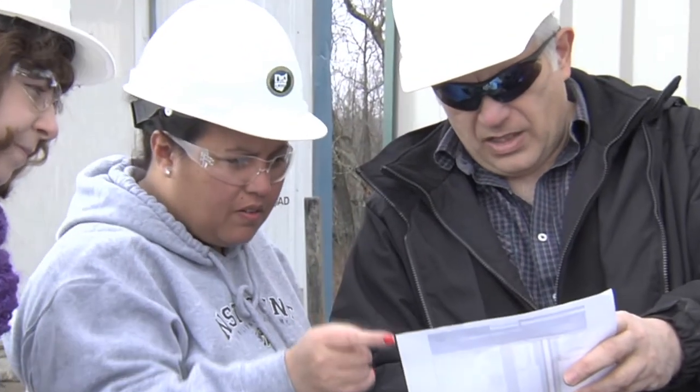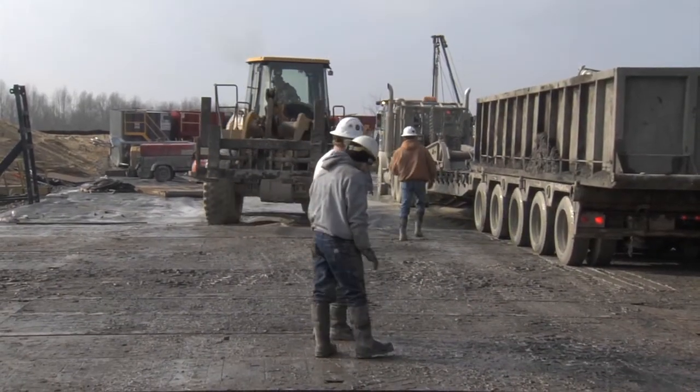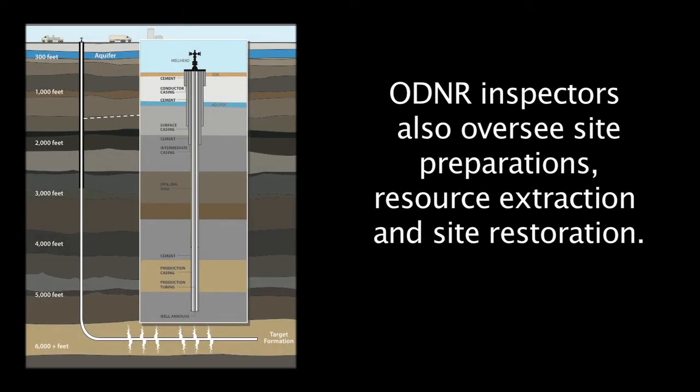Our inspectors today have to be present for the setting of the surface, intermediate and production strings. We're also required to be present on all the cementing of all those strings of pipe. So there's a substantial amount of work that's been put on to the inspectors.